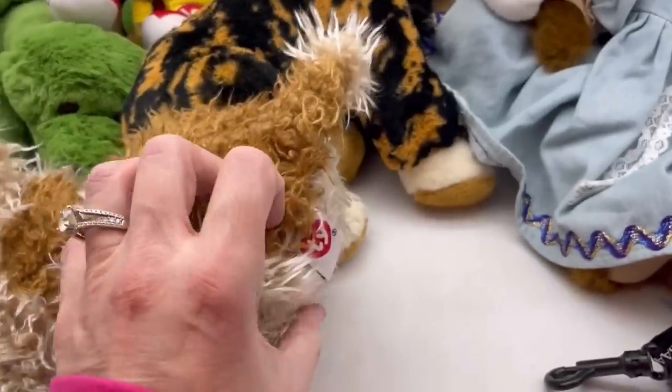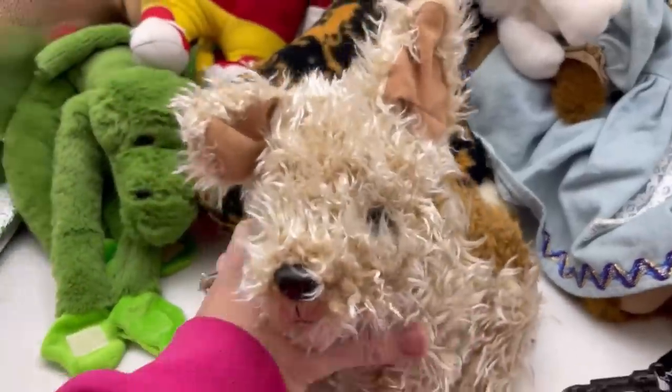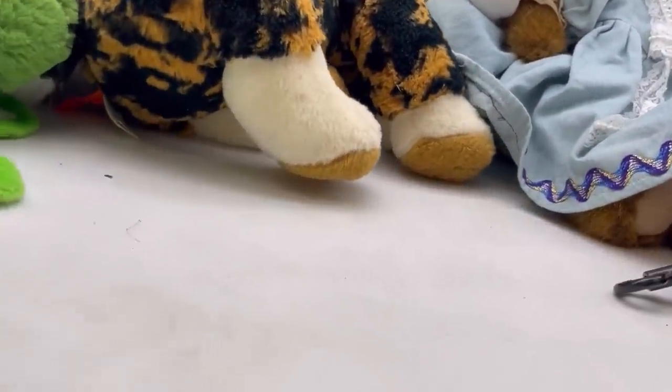This is a TY 1995. It's a bigger one and it's a dog. If I can figure out what kind of dog that is, that will help me look it up and see if it has any value.